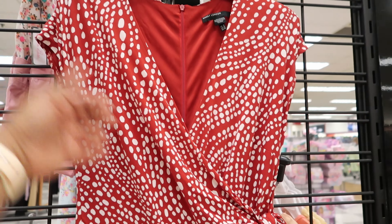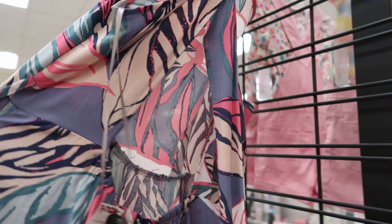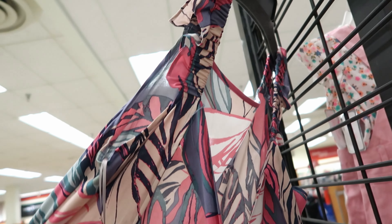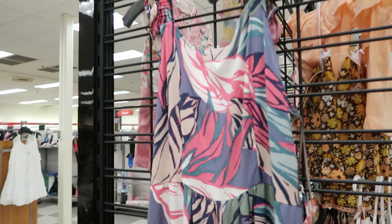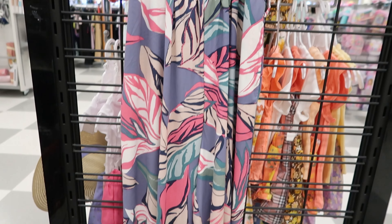Here is another pant jumpsuit. This is by Christian Seriano. It is $24.99. It does come with pockets and it also has a tie detailing in the back and it has an open back as well, if you can see that. And it does not have any sleeves.